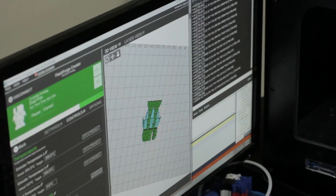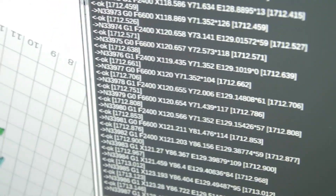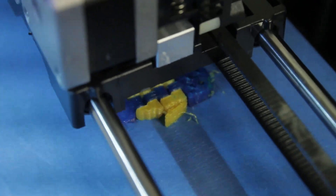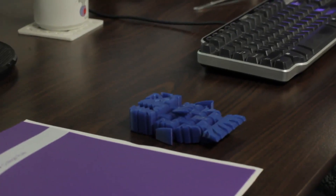3D printing has a really wide variety of industries involved in it. Besides education, you also have engineering. People use 3D printing to do rapid prototyping — that's one of its main applications, where people are taking their idea for a product, design, or component and turning it into reality, so they can see how it's going to work in the end, even if it's not necessarily the final product.